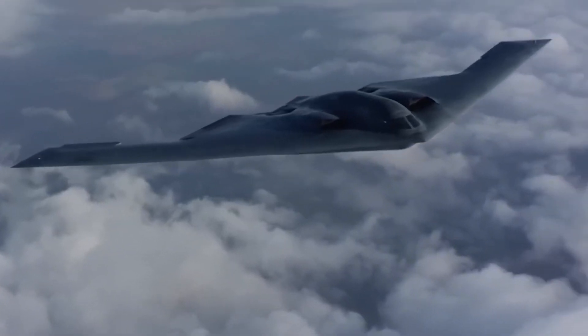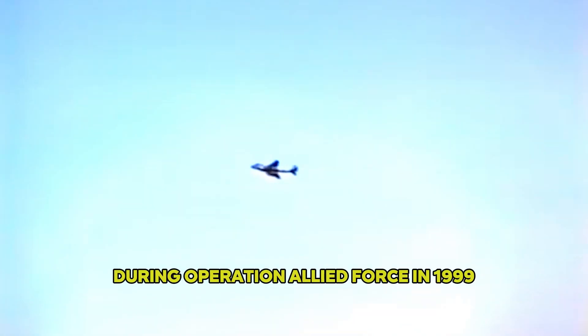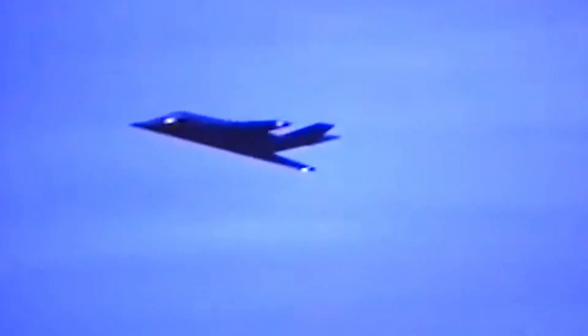Despite its secretive origins, the B-2 soon proved itself on the battlefield. During Operation Allied Force in 1999, it flew non-stop from Missouri to Kosovo, destroying 33% of Serbian targets in the opening weeks. This was a turning point — an aircraft that spent decades in development was now altering the course of real-world conflict.